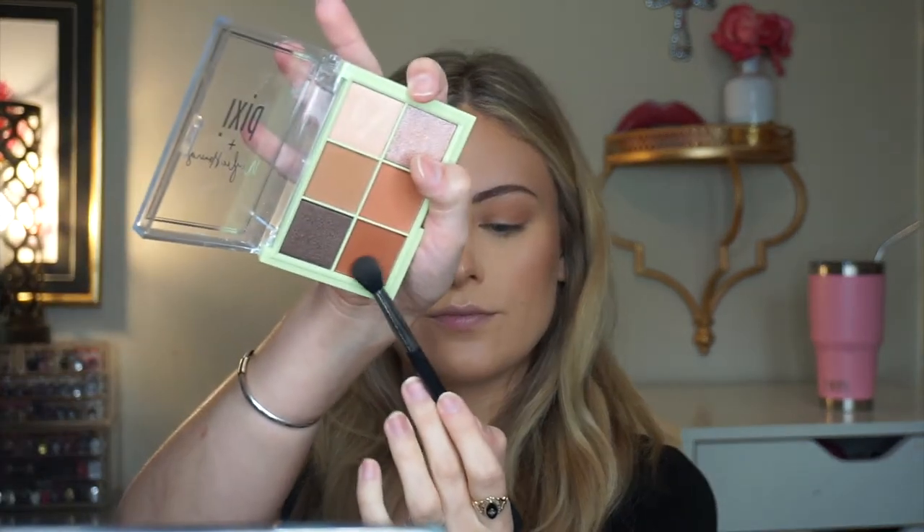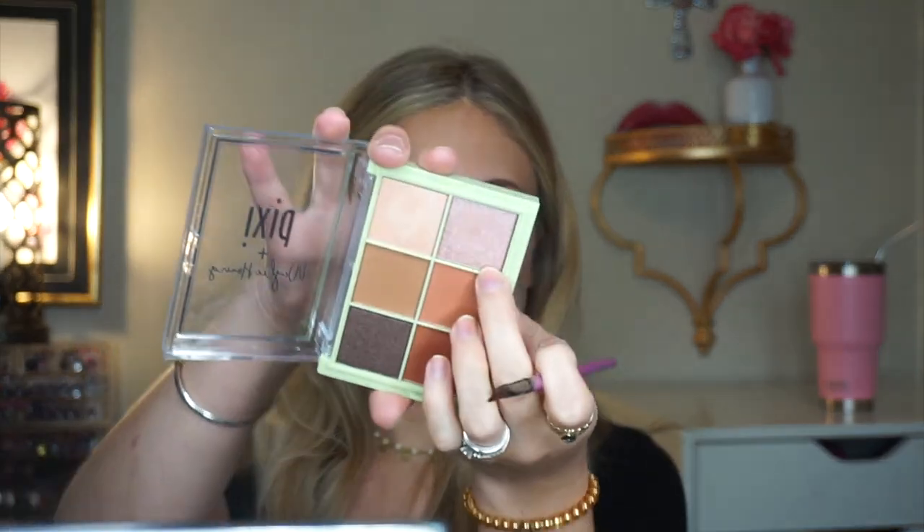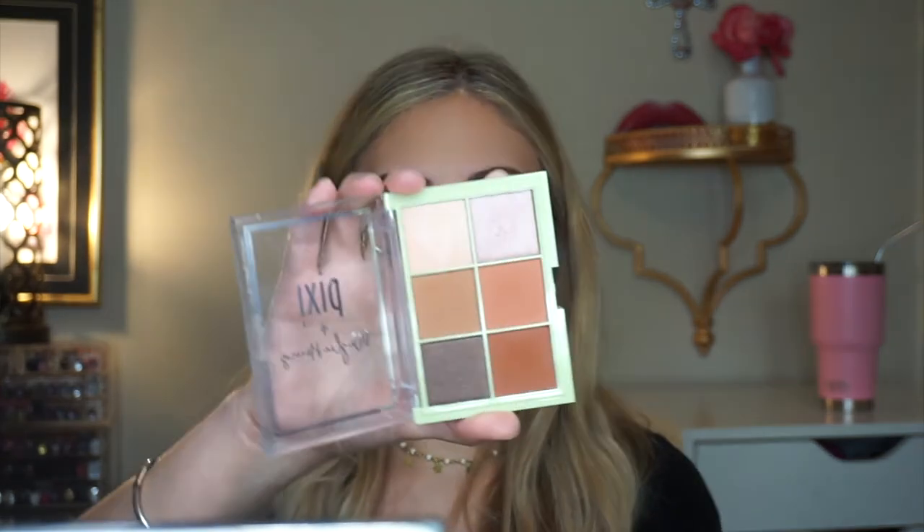I take another shade and pop it on my outer corner, then bring whatever's left on the brush into my crease. There's one shade I love in this palette — it's got a little shimmer to it, so pretty — and I apply that on my lid. Then I take the white shade, the first one in the palette, and apply it on my inner corners. For my lower lash line I take an ELF smudge brush — I really like this brush — and mix two of the palette colors together and apply them there.